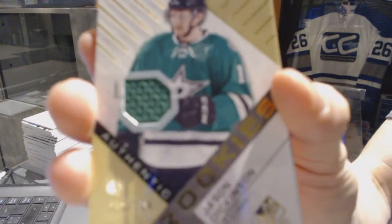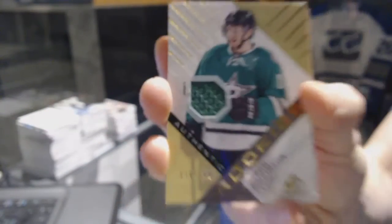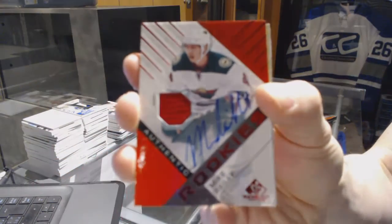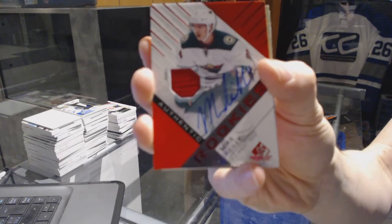We've got a Rookie jersey, number 399 for the Dallas Stars: Jason Dickinson. We've got a Rookie jersey autograph for the Minnesota Wild: Mike Riley.